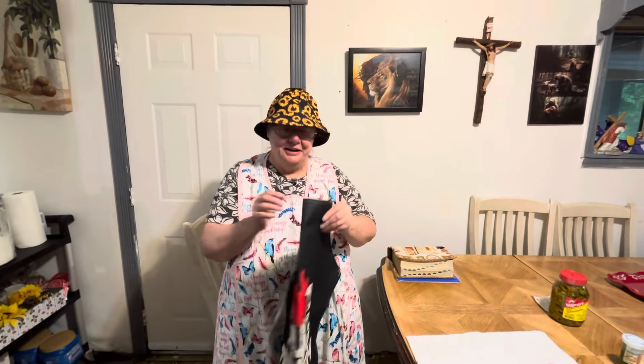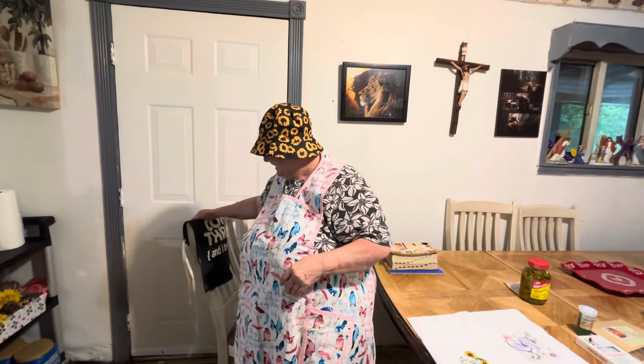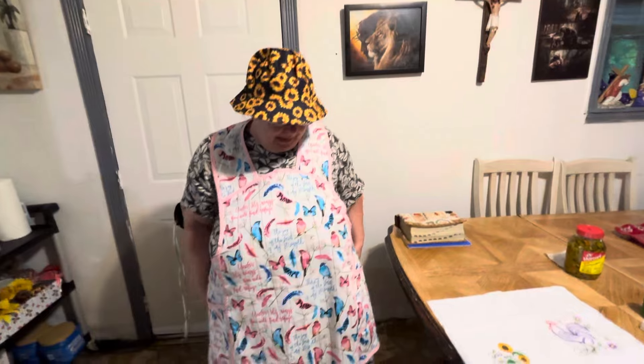Here's pawpaw's apron — it says 'Hot stuff coming through and I don't mean the food.' It's an apron for pawpaw. We were going to have him put it on and show y'all but he's not here right now. And then here's my apron that I got and I love it.